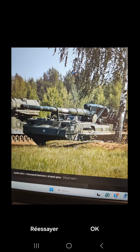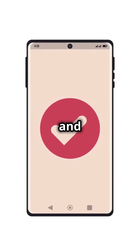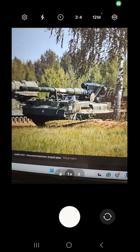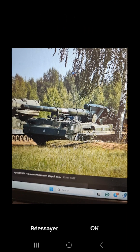Step three: validate the picture by pressing the OK button. This simple step confirms your image and sends it to our powerful AI for analysis. This is where the magic happens. Our AI, trained on thousands of images, goes to work, analyzing every detail to provide you with the most accurate identification possible.